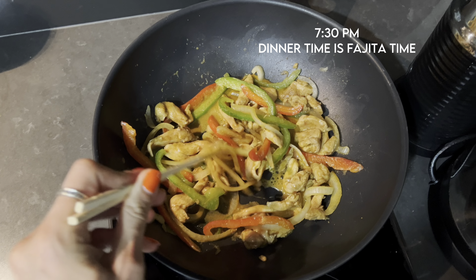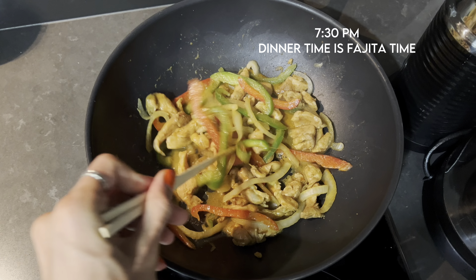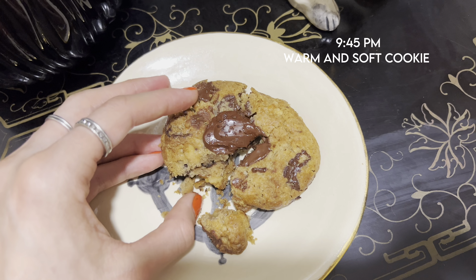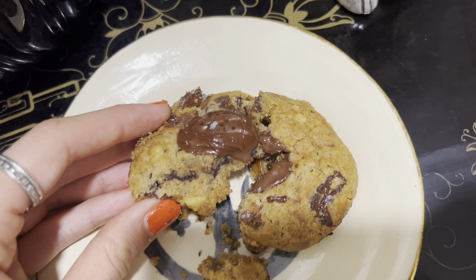Back home I prepared a quick dinner — fajita with chicken, and it was super good. Of course I needed dessert, so I had a super yummy cookie that I put in the microwave for 10 seconds and it was just heaven.